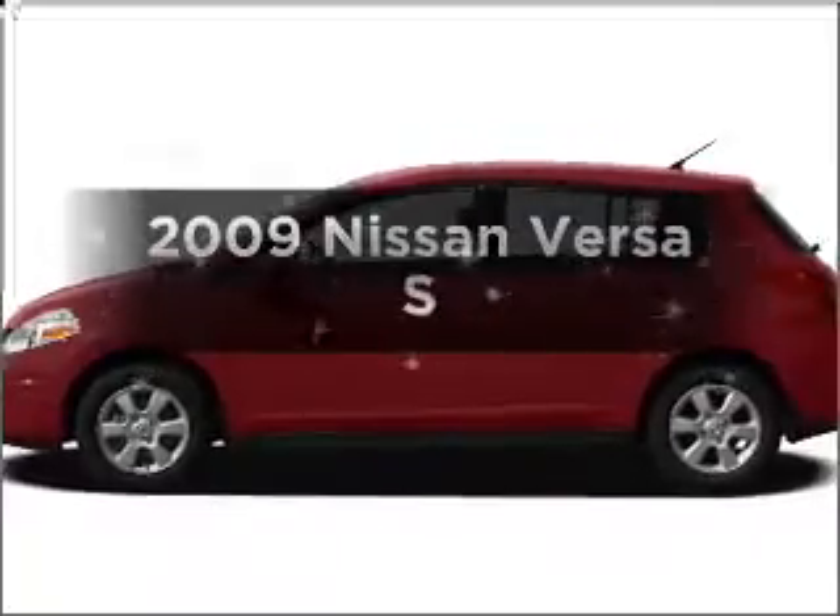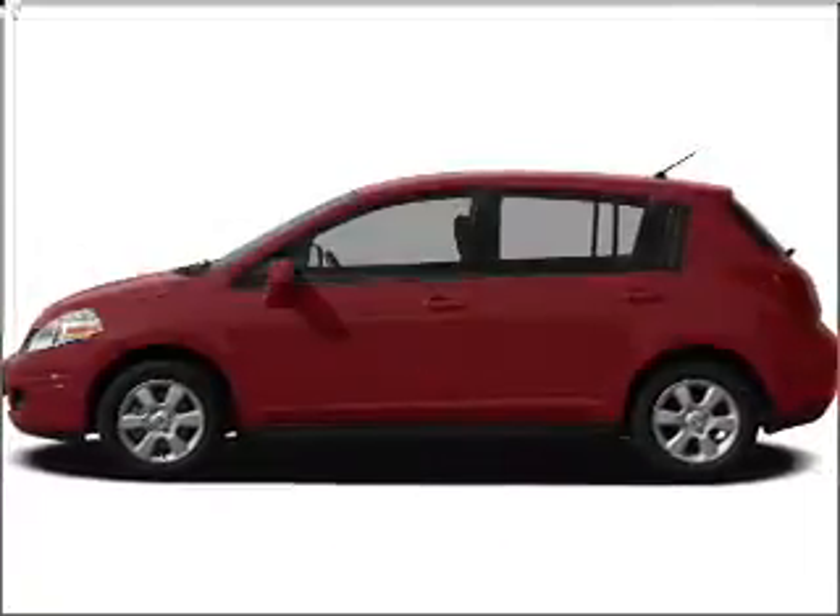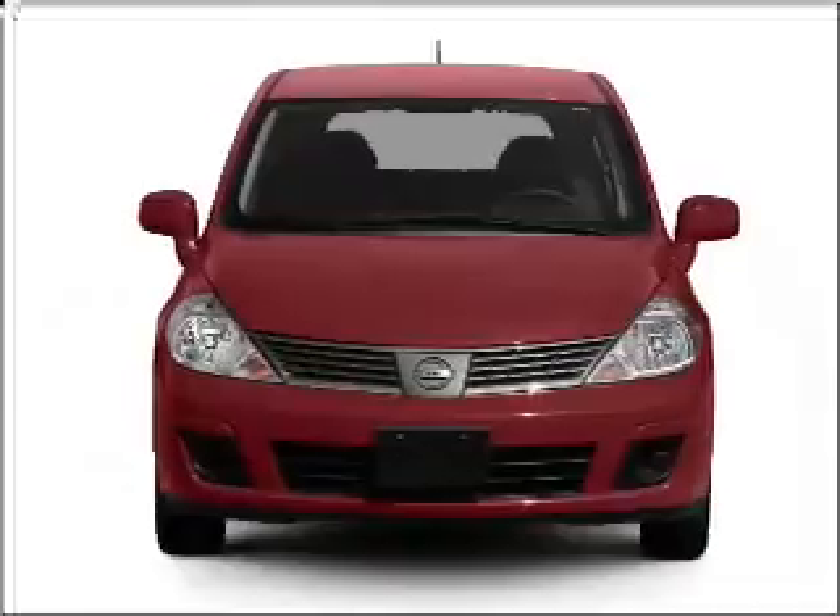Get noticed in this 2009 Nissan Versa. If you're looking for a first-rate auto, this one could be yours today.